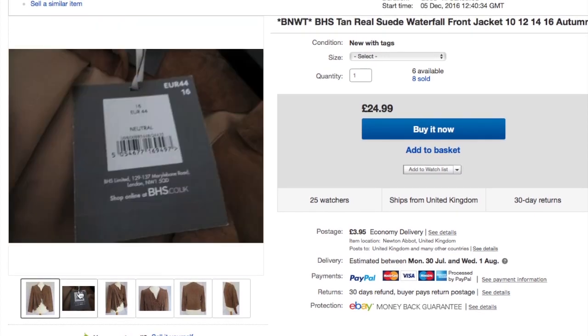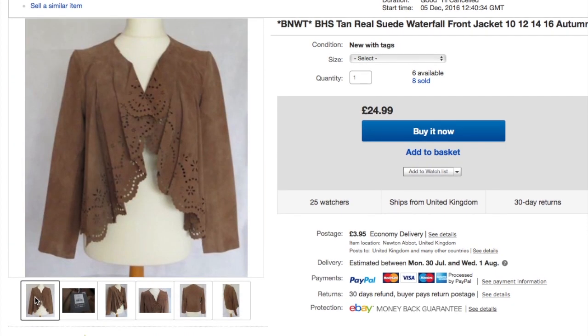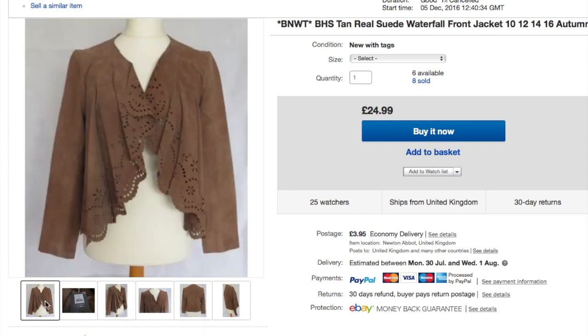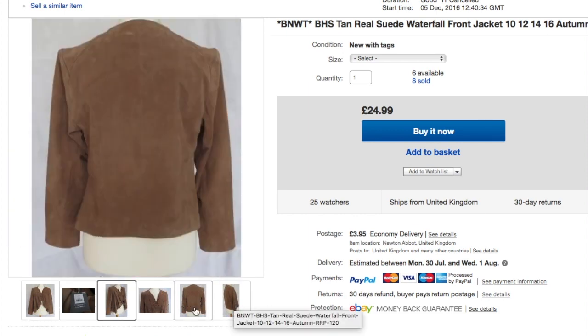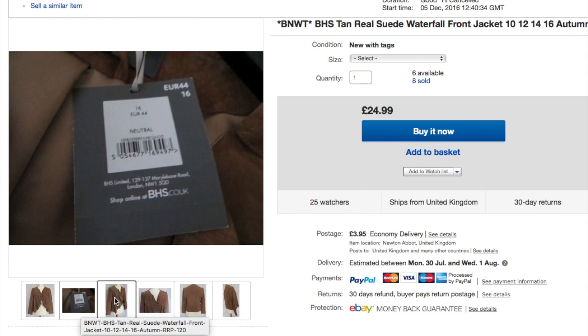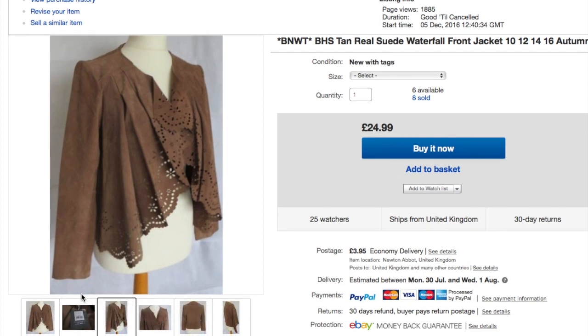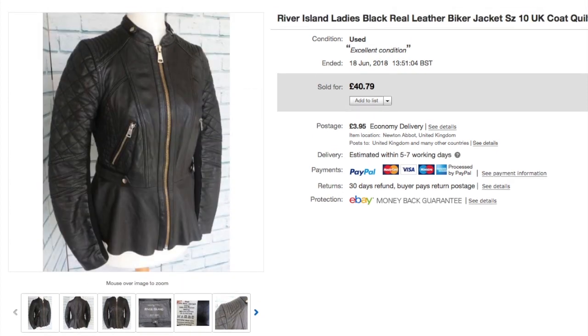These BHS jackets are part of my BHS haul. I thought they would go really well but they've been very slow to sell. I've reduced and reduced but I'm not going lower than £24.99 — they can just sit and wait. They have an RRP of £120. I've just sold another one this weekend, which has been nice. I'm really disappointed at how slow they've been overall.